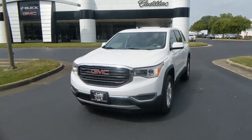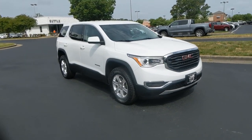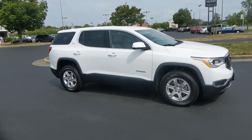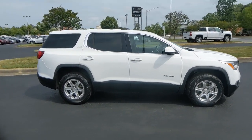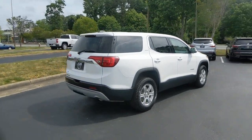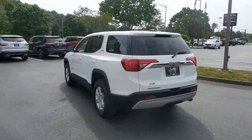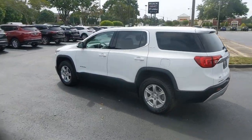Can you see yourself in the 2018 GMC Acadia? This vehicle still has fewer than 30,000 miles on the clock, so it won't last long. Answer the call to drive boldly into the future. Modern styling, advanced safety and infotainment tech, and a suite of creature comforts are on board to make every drive secure, confident, and relaxing.